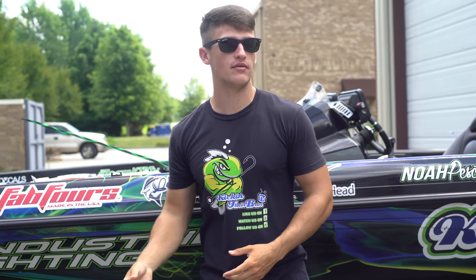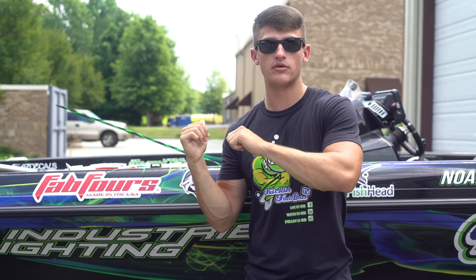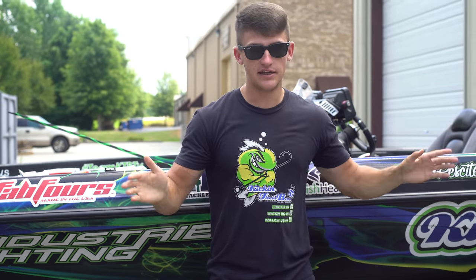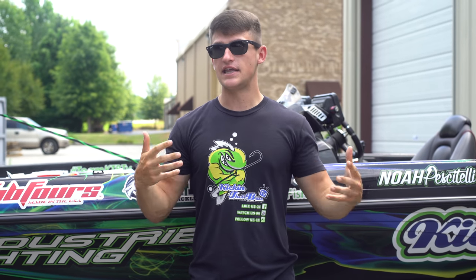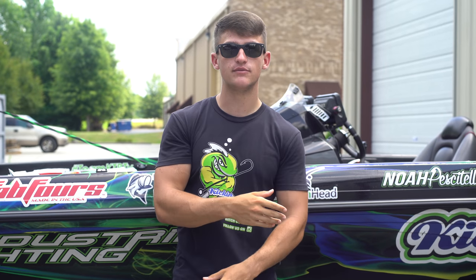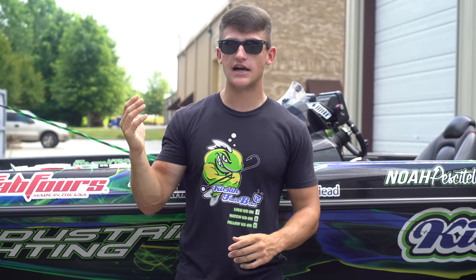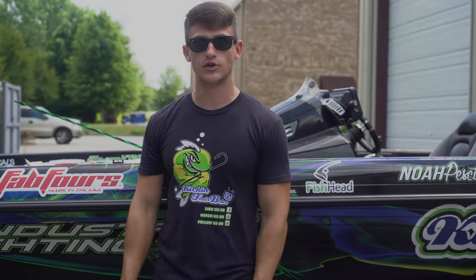In today's video I'm actually going to be cleaning up all this tackle out of my boat. I'm going to be taking every single thing I own out of every single compartment, laying it all out, and showing you guys what I have and why I have it in each compartment. Stay tuned for Tuesday because I'm doing a full-on boat tour — you guys have asked for an updated boat tour for such a long time.